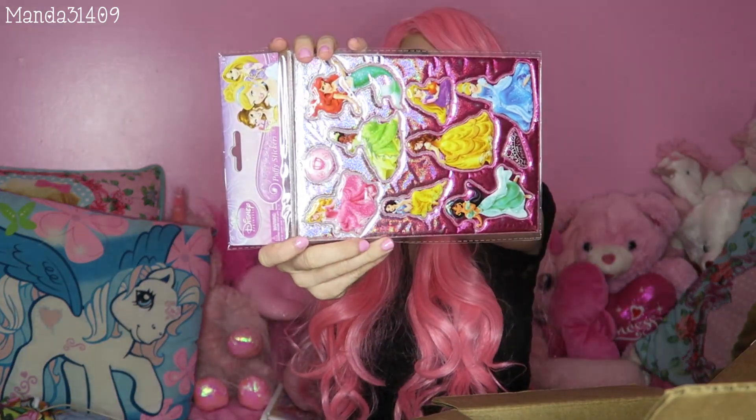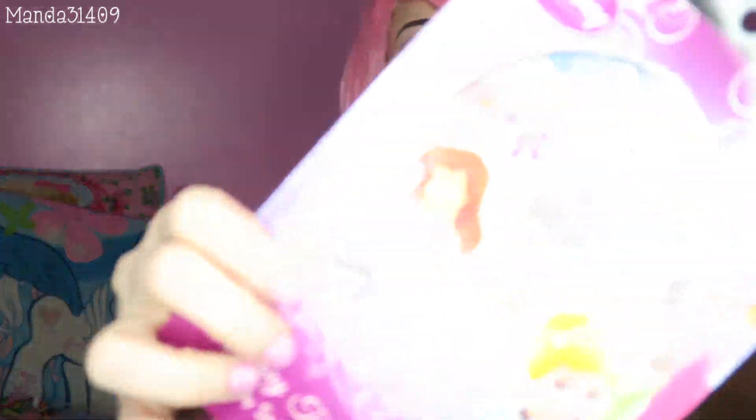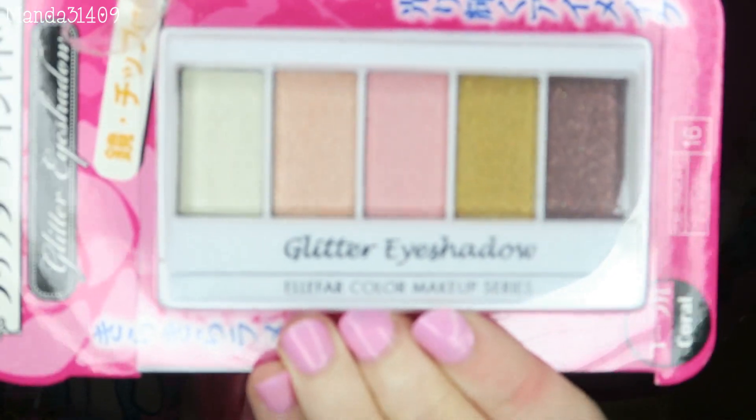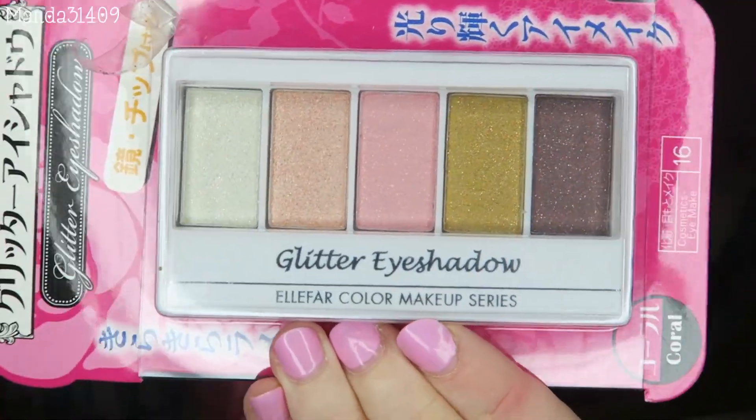Puffy Princess stickers! Again for my planner or whatever else I want to cutify. Oh, are these temporary tattoos? They're body stickers, so they are stickers — little princesses. Oh my gosh, I see something really cute on the bottom but I don't want to grab it yet. Glitter eyeshadow! The pink! I just automatically gravitate towards anything pink. I was like, you can't go wrong — if it's pink and girly I'm gonna like it.